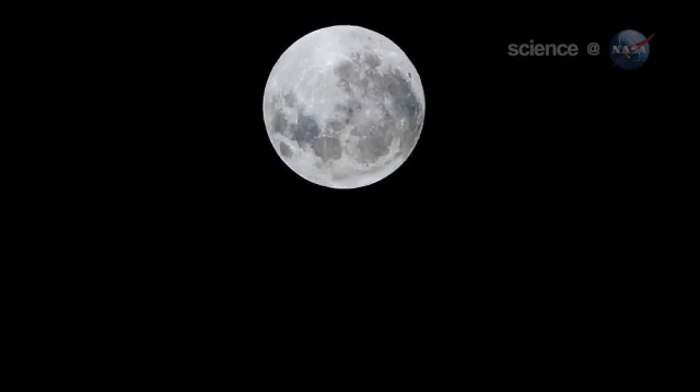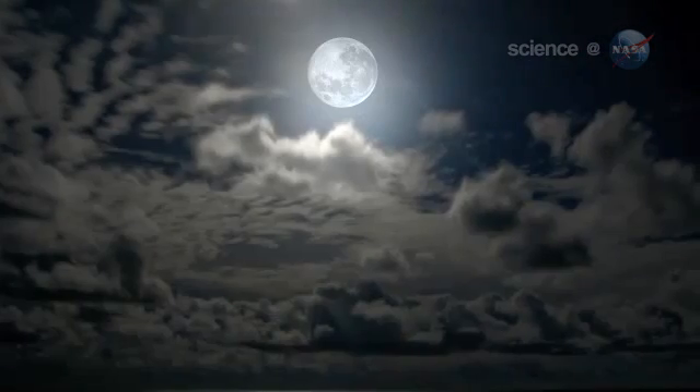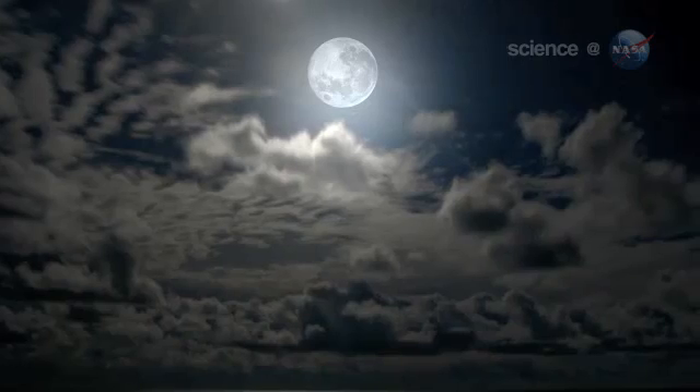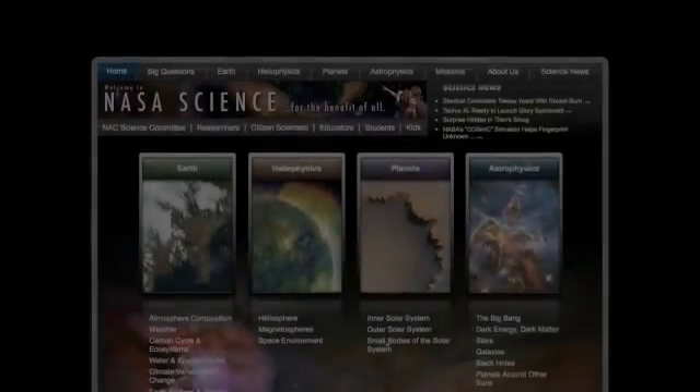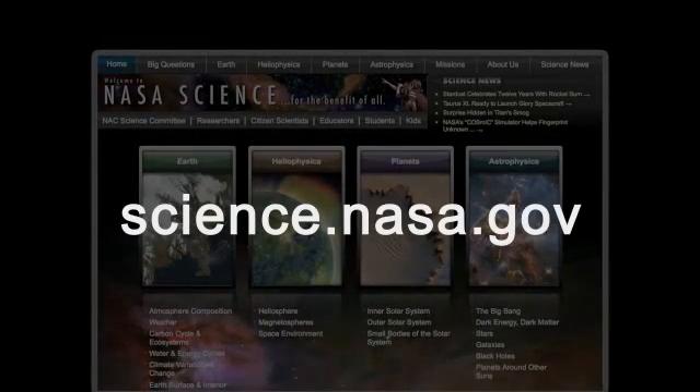Don't bother. Even a supermoon is still 356,000 kilometers away. That is, it turns out, a distance of rare beauty. For more information about moons, super and otherwise, visit science.nasa.gov.